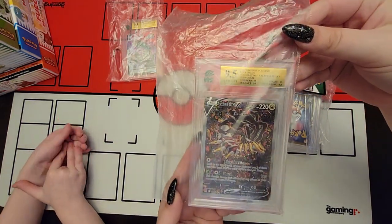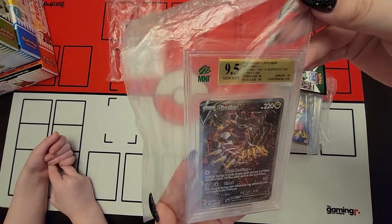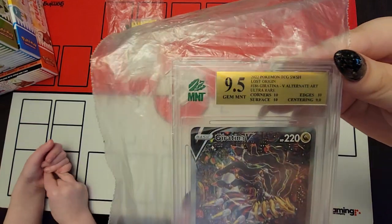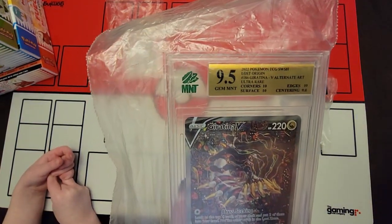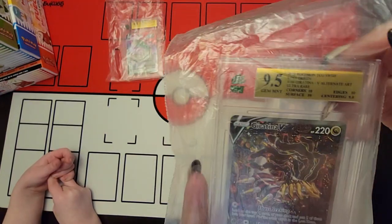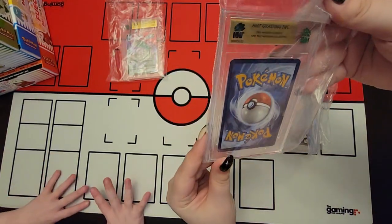I forgot we sent this. That's a beauty card - our alternate art Giratina V. The centering kind of destroyed us, otherwise that would have been a 10. Three 10s and one 9. That's brutal. That kind of hurts the soul a little bit. Couldn't they just give the centering a 9.5? It's not that bad.